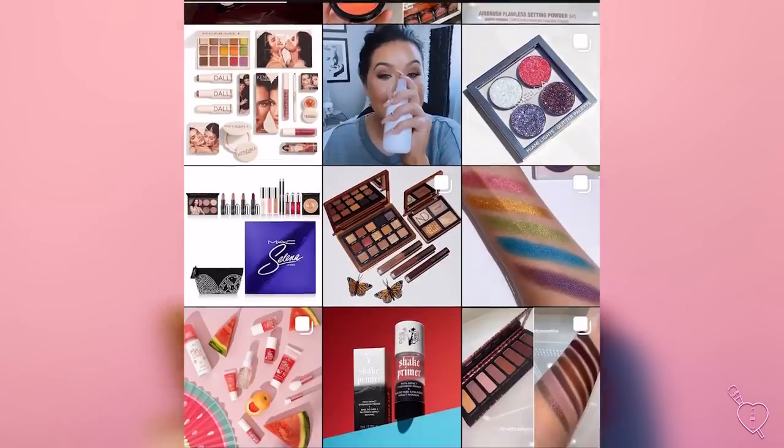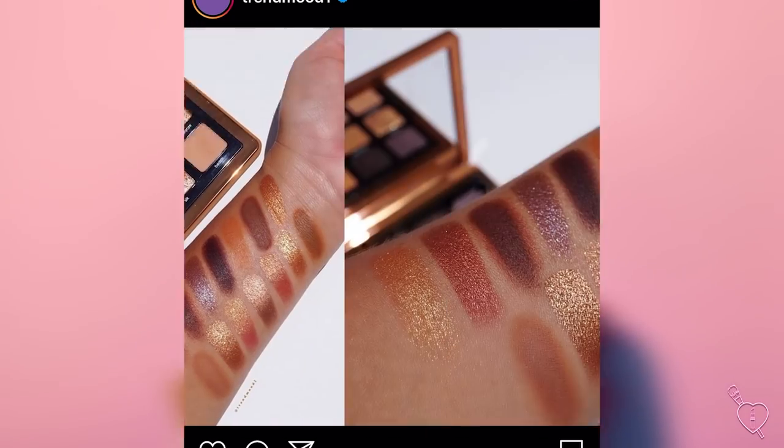Let's first start off with what I bought myself, and then we'll move on to the PR. So from Sephora, I only got one thing — it's the new Natasha Denona Bronze Palette. When I saw this on Trend Mood, I was like, oh my gosh, I need that.